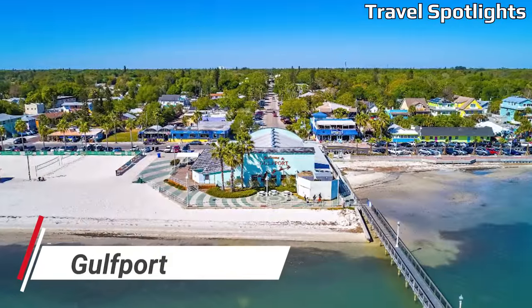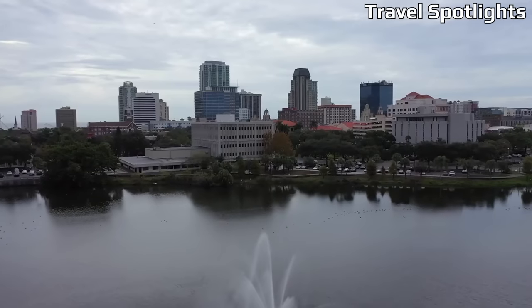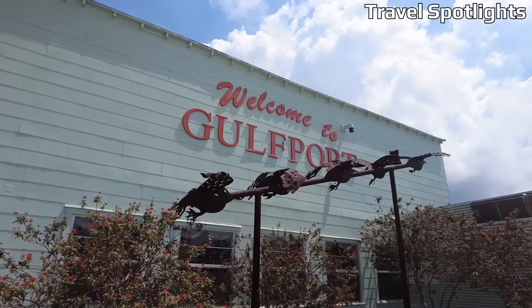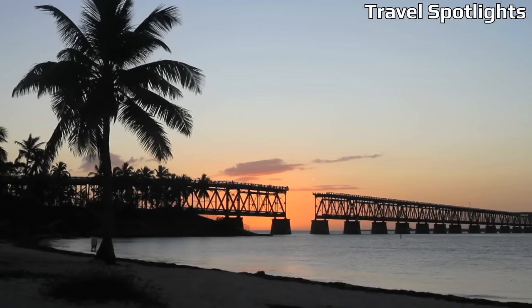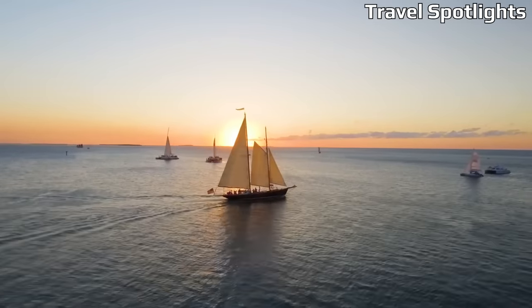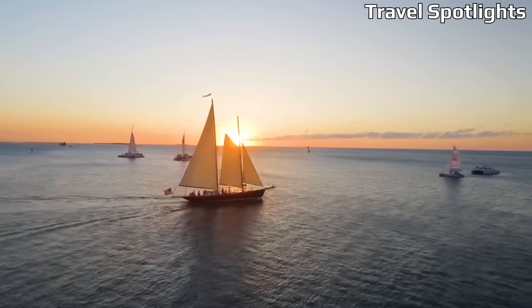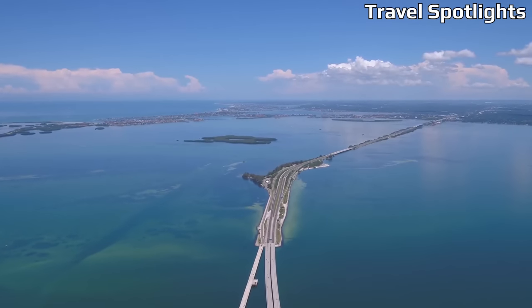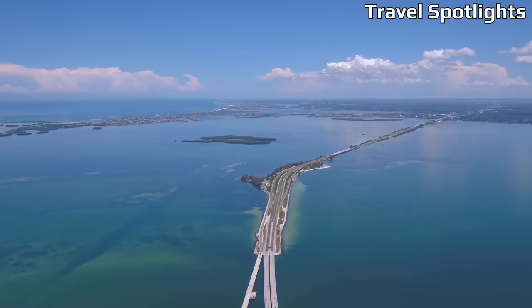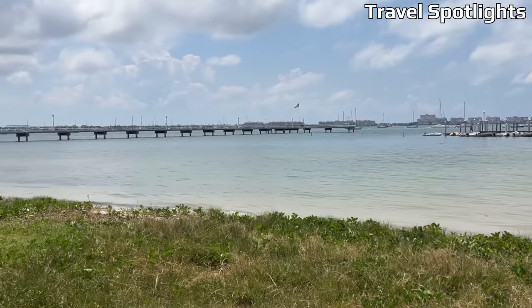Gulfport, nestled along Boca Ciega Bay in the Tampa Bay area, is a charming and affordable beach town that exudes a welcoming small-town vibe. This artsy community offers affordable accommodations including quaint guest houses and vacation rentals. Gulfport's waterfront district is lined with independent shops, galleries, and local eateries. Explore Clam Bayou Nature Park, catch live music at one of the local venues, or visit Gulfport Beach Park for a day of relaxation.